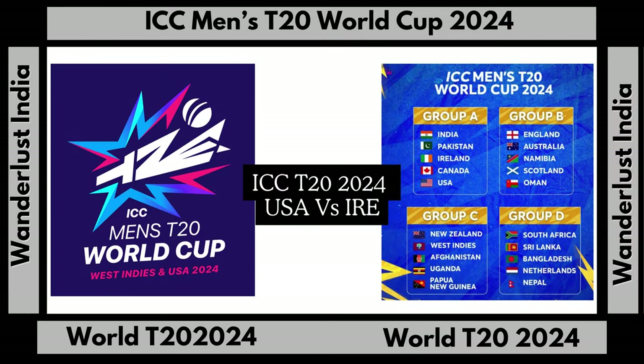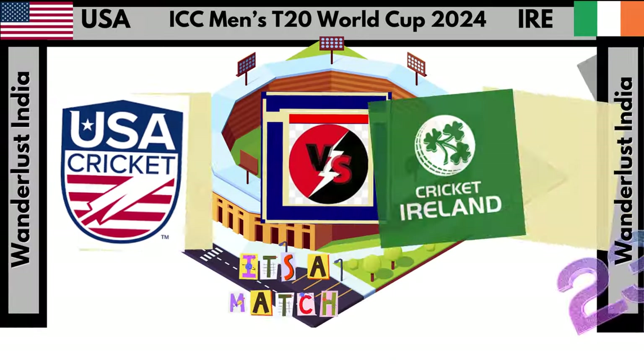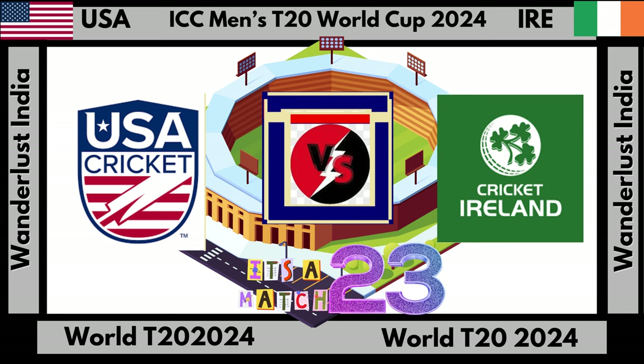Dear viewers, welcome to the ICC Men's 2020 World Cup. Today we see the match between USA team and Ireland team. Let's go for the toss.